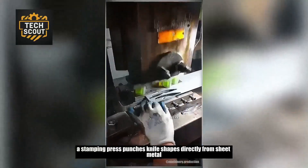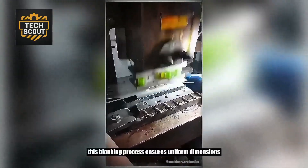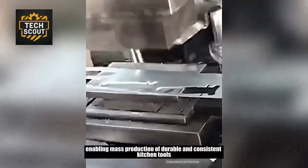A stamping press punches knife shapes directly from sheet metal. This blanking process ensures uniform dimensions, enabling mass production of durable and consistent kitchen tools.